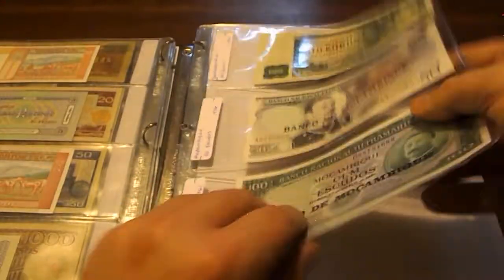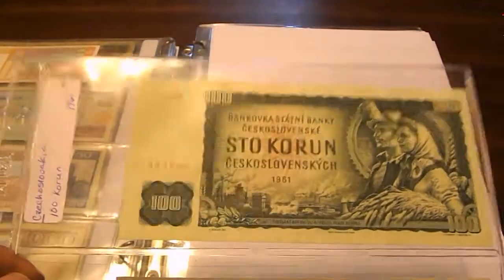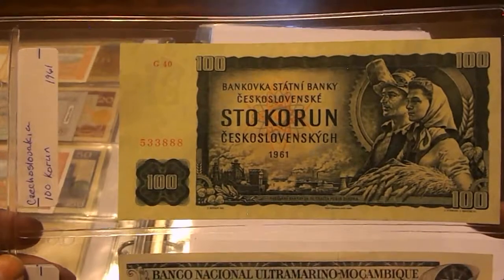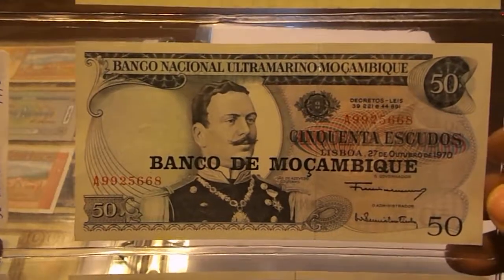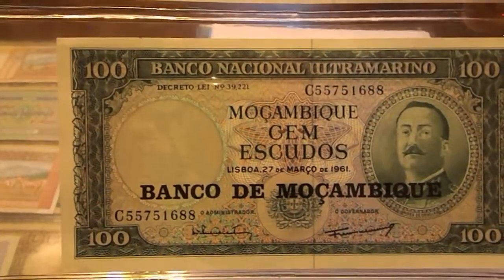The next one is a bit out of sequence but that's the only way I could do it. These are really big notes. From Czechoslovakia 1961: 100 Korun, and another 100 Korun. Then Mozambique: 50 Escudos from 1976 and 100 Escudos from 1961.